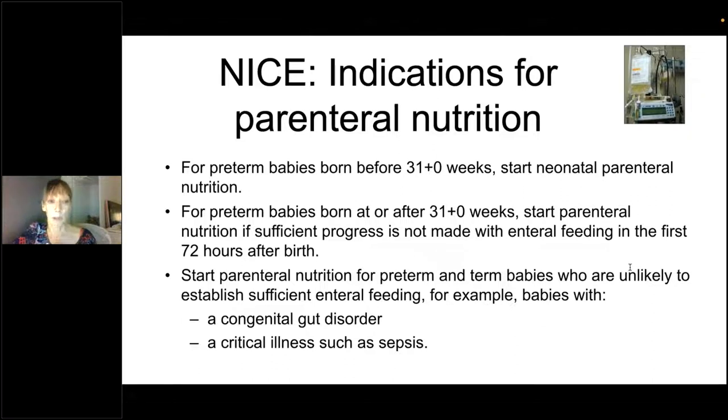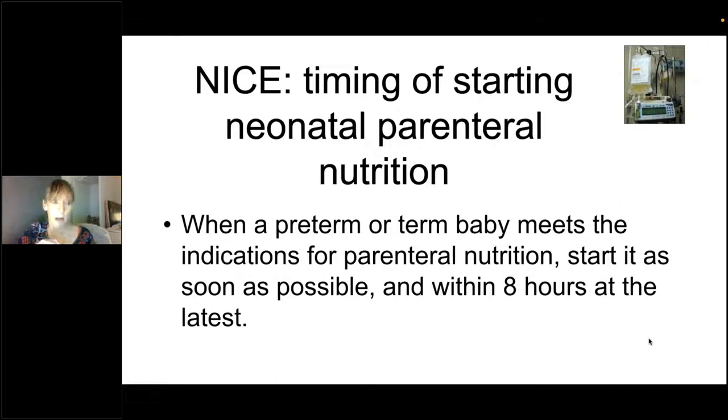There will also be some babies with gut disorders — for example, gastroschisis — who will need parenteral nutrition from the outset, whether preterm or term. In terms of when to start: the NICE guidance states that if you meet the indication for PN, you should start within the first eight hours of making that decision. So for a 24-weeker born and you know at birth they'll need PN, guidance says to have it running by eight hours of life.